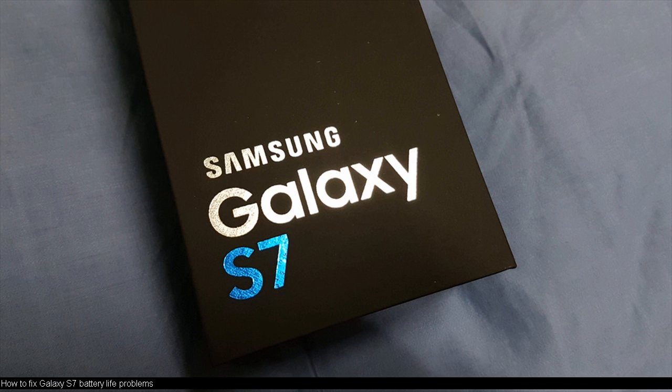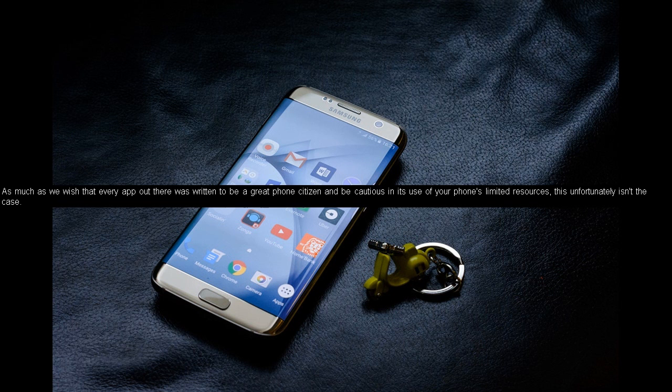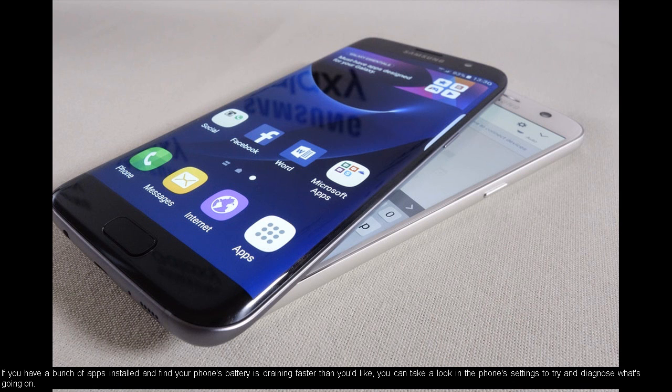How to fix Galaxy S7 battery life problems. Keep on the lookout for battery-hungry apps. As much as we wish that every app out there was written to be a great phone citizen and be cautious in its use of your phone's limited resources, this unfortunately isn't the case. If you have a bunch of apps installed and find your phone's battery is draining faster than you'd like, you can take a look in the phone's settings to try and diagnose what's going on.